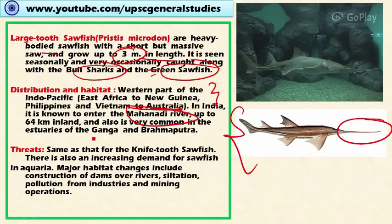It is also very common in the estuaries of the Ganga River. The threats are similar to those of the sawfish discussed earlier, along with higher demand for aquaria display. Major habitat changes including the construction of dams, siltation, and pollution from industries and mining operations are also significant threats to this large-tooth sawfish.